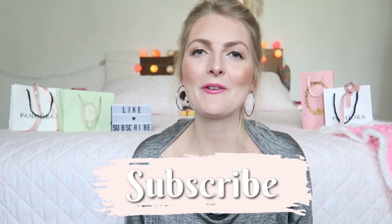So those are my top 5 budget lip products. If you liked this video, don't forget to give it a thumbs up, subscribe to my channel, and of course you can also follow me on Instagram. I hope to see you guys soon in one of my other videos — bye!